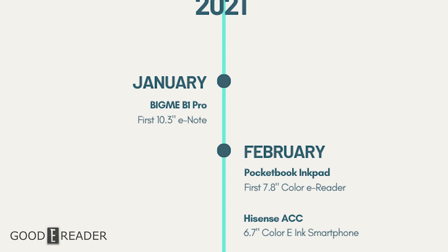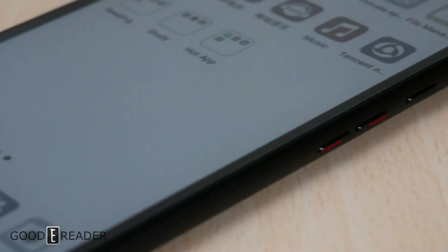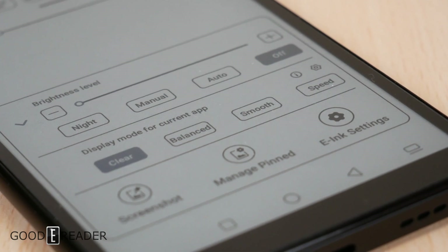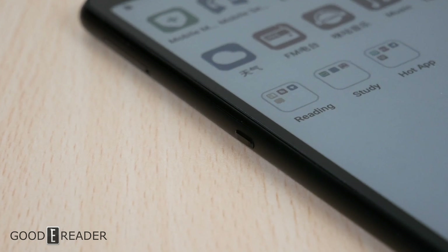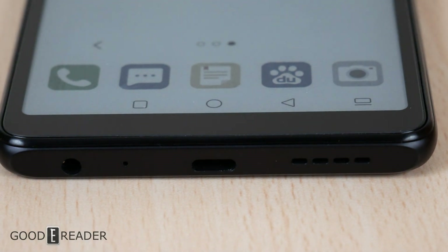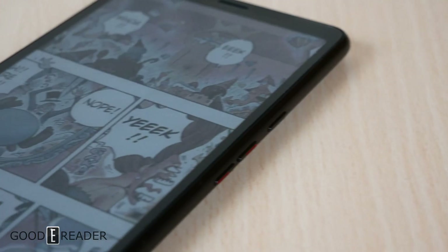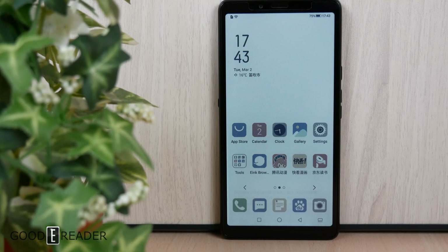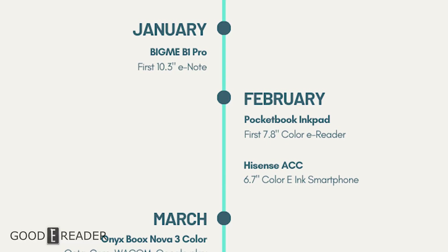Also in February 2021, Hisense came out with the A7 CC — a massive 6.7-inch color e-ink smartphone. It had multiple display layers, and if you want to see a teardown of color e-ink, that's available on the channel. This smartphone was very real-world usable: it had speed modes, audio, and everything a regular smartphone should have, making it something that could genuinely convert people from LCD/LED smartphones.